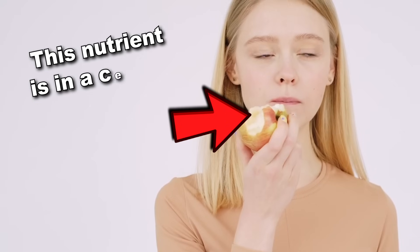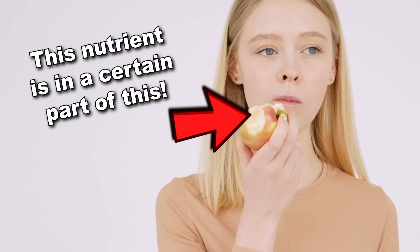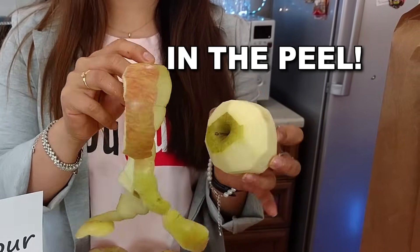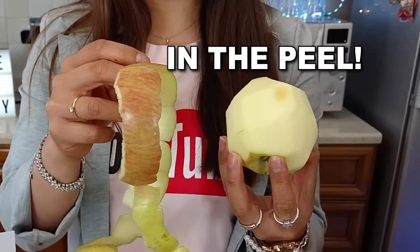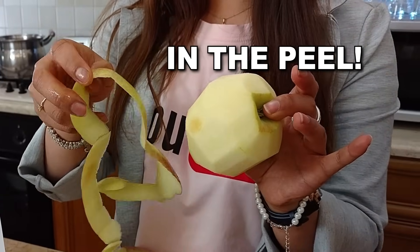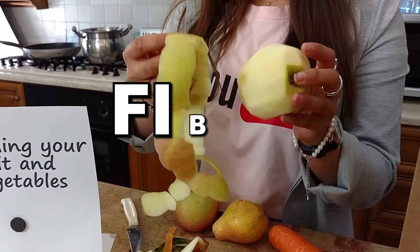But what is this super nutrient and how to get it? Well, this nutrient is found in a certain part of a fruit — specifically in the peel. According to research, eating the part of the fruit we usually discard may lead to serious improvements in kidney health, because of its fiber content.